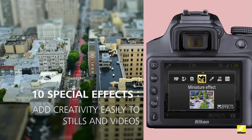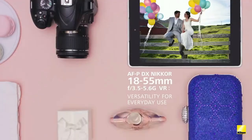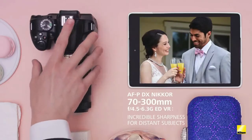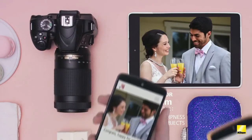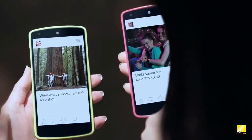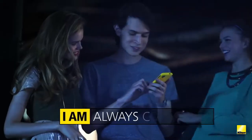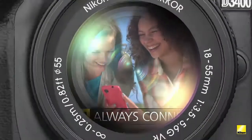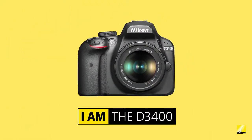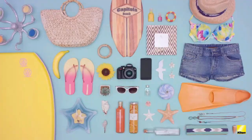The future of photo sharing is here. SnapBridge makes sharing fun and easy: one-time setup easily pairs with up to five smart devices, photos automatically appear on your smart device, easy sharing lets you create and share albums on the go with a free Nikon Image Space account, and backups are automatically stored in the cloud. Compact and lightweight, the D3400 is designed to go everywhere you go.